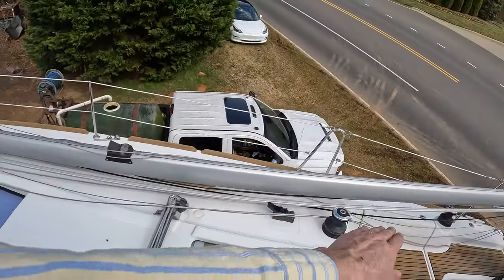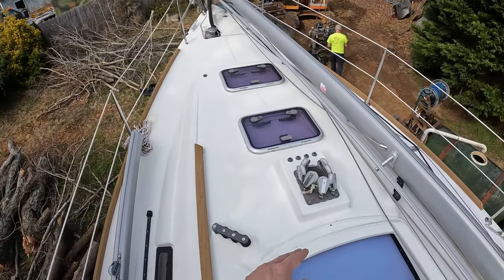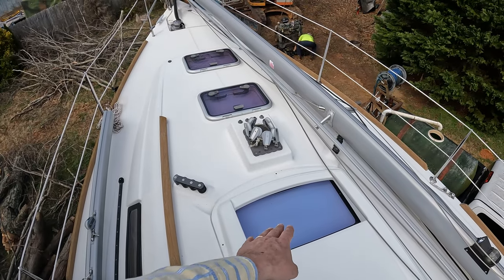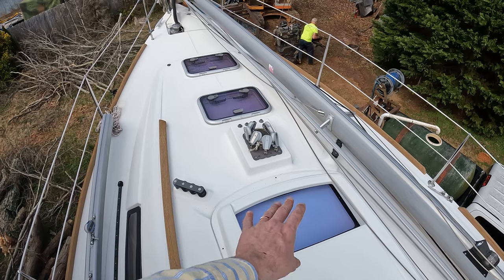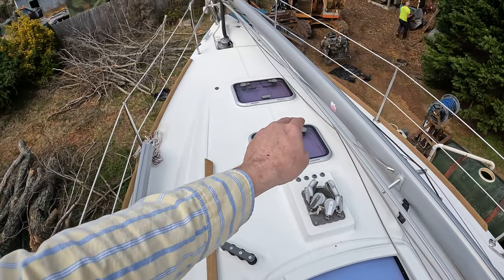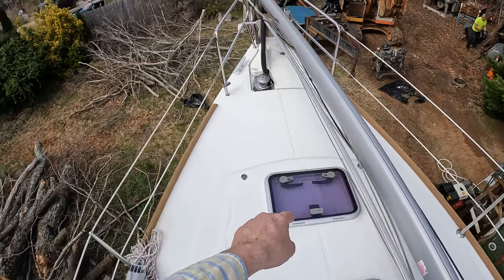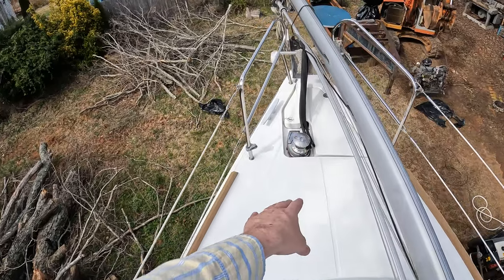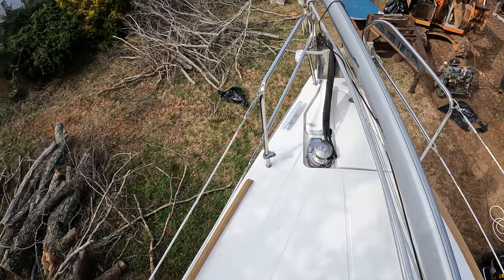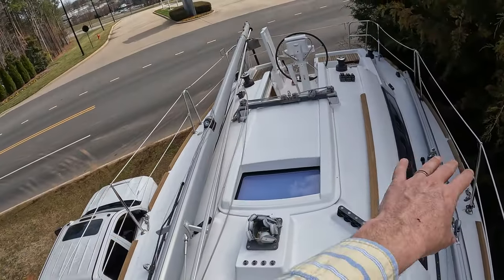Going forward we have the boom and the mast, as well as the foil for the Genoa. We have all the blocks and everything for the rigging that comes back. There is also a large sunroof window for the main living area, plus hatches that open — one over the dining room table and one in the forward cabin. Up front we have an electric windlass and a nice-size bow locker.